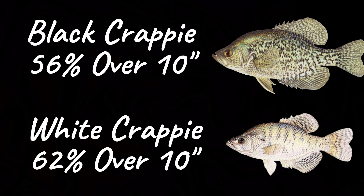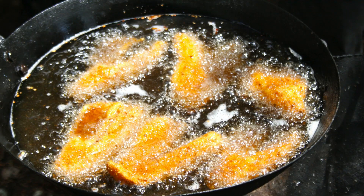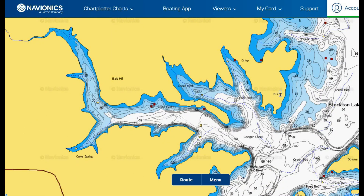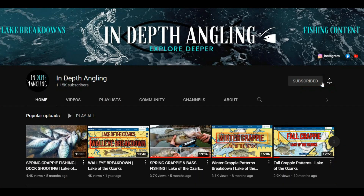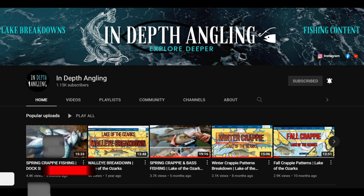The most recent fish survey done by the conservation department showed 62% of the white crappie were over the 10-inch length limit, and 56% of the black crappie were over the 10-inch minimum length limit as well. This is great news for us as anglers — there's an abundance of legal-sized crappie in Stockton Lake for great days on the water this fall catching slab-sized crappie for future fish fries. I hope this video helped you learn some new things about Stockton crappie fishing in the fall and patterns you can apply to other lakes.